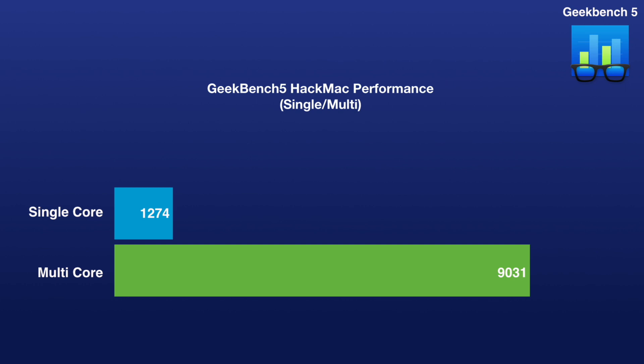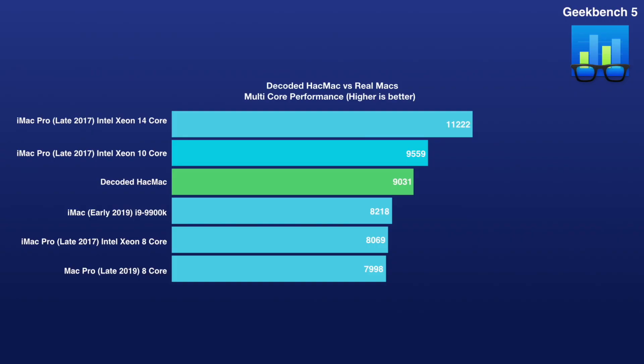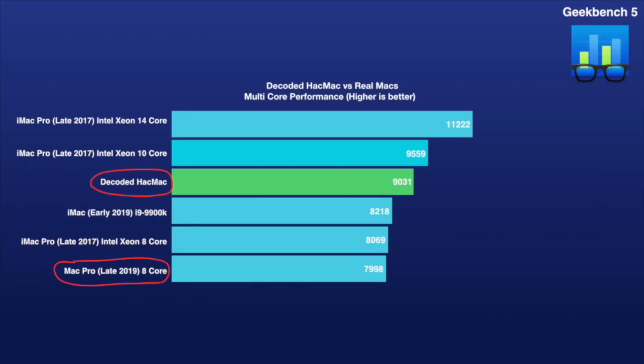Based on the results, it fares pretty well compared to real Macs. Looking at the graphs on screen comparing it to real-world Macs, the Decoded Hackmac takes the top of the chart compared to even the newest Mac Pro in single-core performance with that score of 1274. Single-core performance isn't the end-all be-all, but it was really cool to see it top the charts. For multi-core performance, the Decoded Hackmac scored 9031 and sits pretty between the late 2017 iMac Pro with the Xeon 10-core model and the early 2019 iMac 9900K model. The Decoded Hackmac actually outperformed the baseline $5,000 plus Mac Pro from late 2019 — which is pretty sweet.